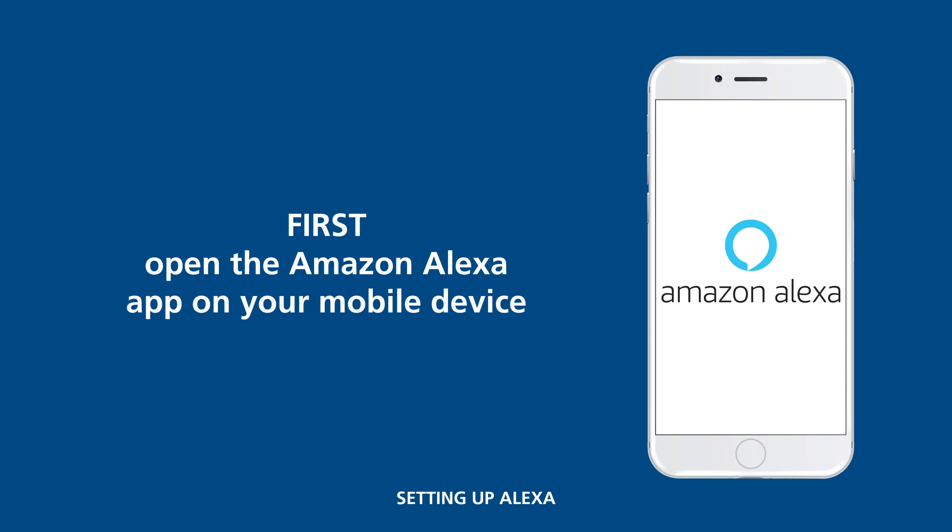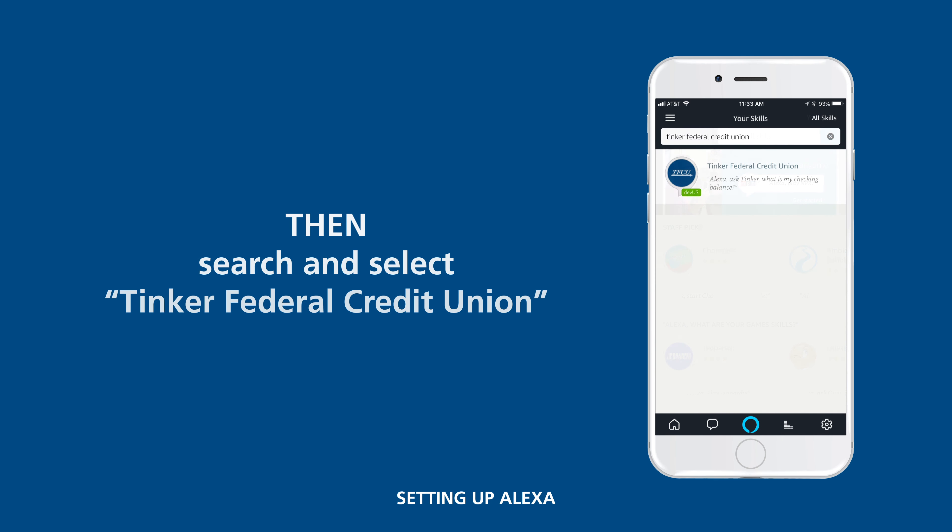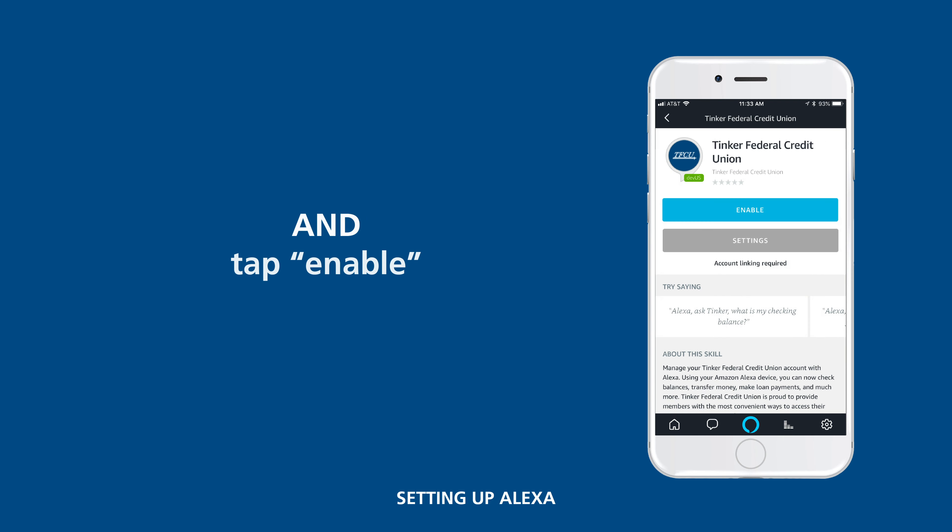Open the Amazon Alexa app on your mobile device. Select Skills and Games from the app menu. Then search for and select Tinker Federal Credit Union, and tap Enable.